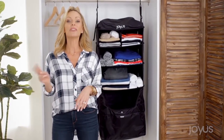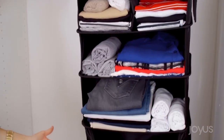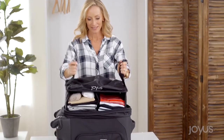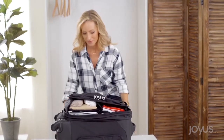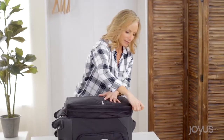One luggage shelf can fit perfectly into most carry-on bags, and you can fit two into a full-size suitcase. In fact, I love traveling with these when I'm with my husband — there's one for him and one for me.